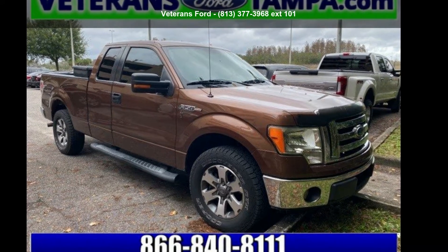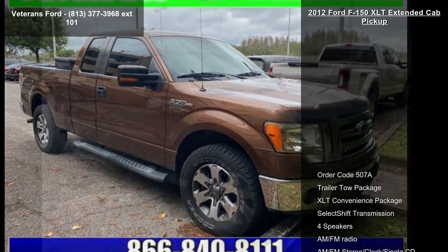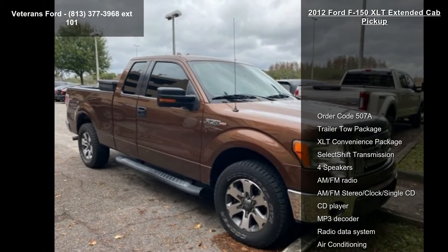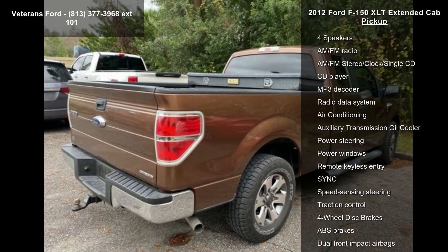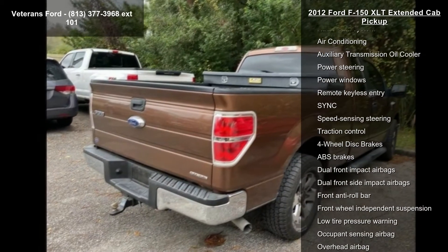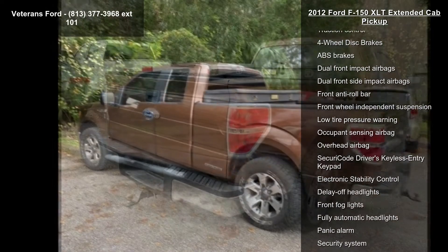Presenting the Ford 2012 F-150 XLT Extended Cab Pickup. If you are looking for a first-rate auto, this one could be yours today. This vehicle comes with a reliable 8-cylinder engine connected to a smooth shifting automatic transmission.